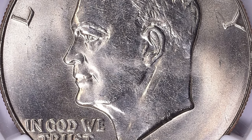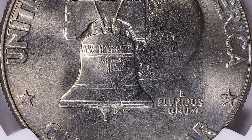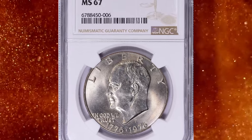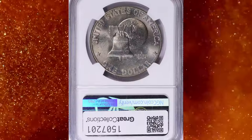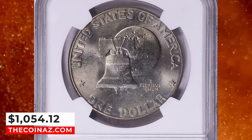Even examples in MS65 are very hard to find for the 1976 Type 1, so any example grading MS66 or higher should definitely be sent in to get graded, so that it remains preserved for many years to come as it is a rare coin in higher grade condition. It was sold for $1,054.12 with buyer's fee.